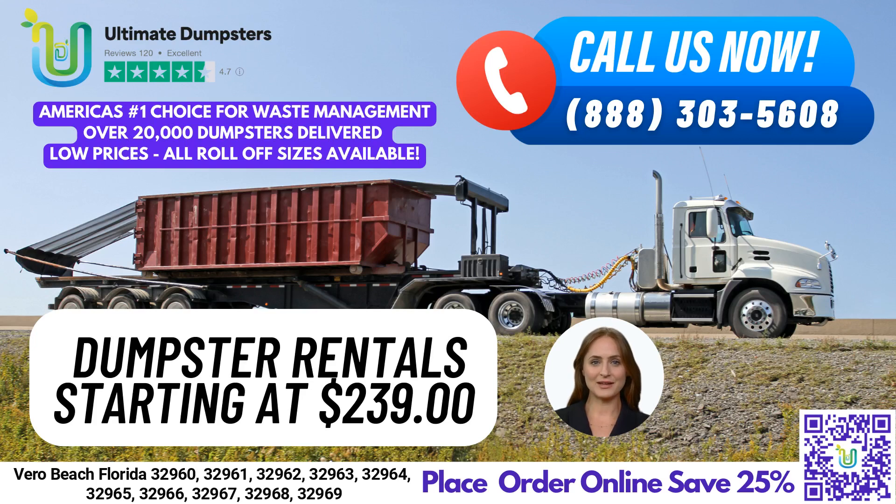Hello and welcome to our video presentation on same-day dumpster rental services in Vero Beach, Florida, brought to you by Ultimate Dumpsters. At Ultimate Dumpsters, we offer the best and most affordable dumpster rental services in Vero Beach and across the state of Florida. With our nationwide coverage, we deliver to over 50,000 cities across 50 states and three countries, sourcing dumpsters using the best and cheapest local providers.